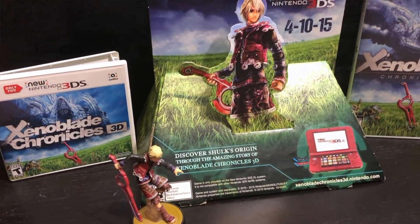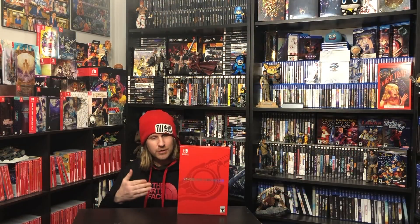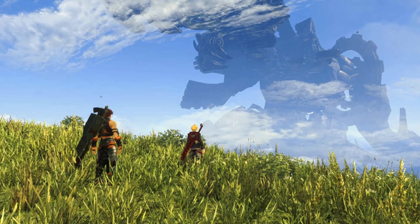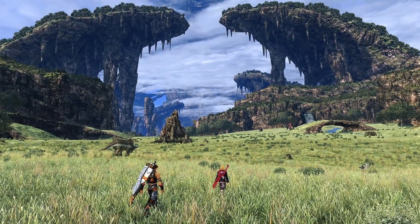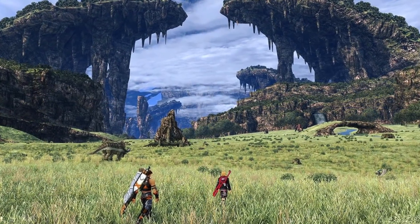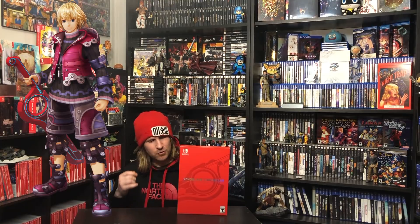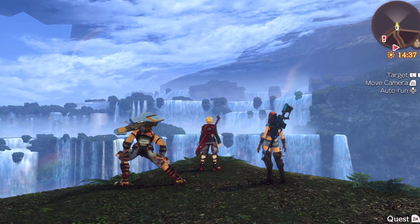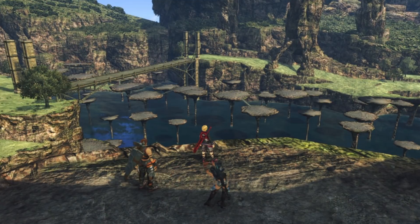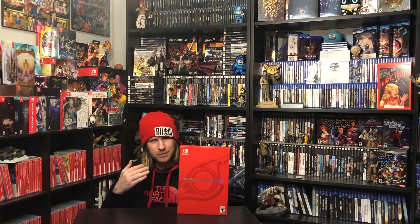Even though I own Xenoblade Chronicles on the Wii and the 3DS, I had to pick up this Definitive Edition on the Switch — it looks great. I think it's got one of the best game worlds in an RPG, taking place on the back of those Titans. It's just fantastically creative. I love the setting, atmosphere, the character of Shulk, and the storyline. This is without a doubt the Definitive Edition of the game. Although I do like it in 3D on the 3DS, this HD version is fantastic. Xenoblade Chronicles — you can't go wrong.